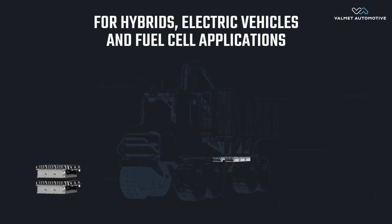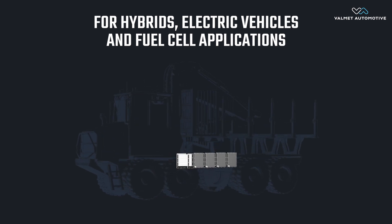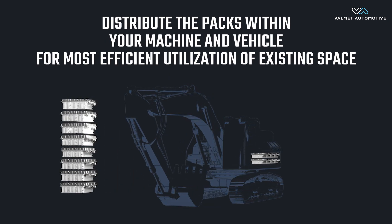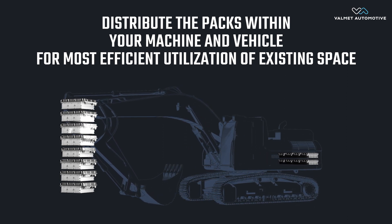Suitable for hybrids, electric vehicles, and fuel cell applications. Possibility to distribute the packs within your machine and vehicle for the most efficient utilization of existing space.